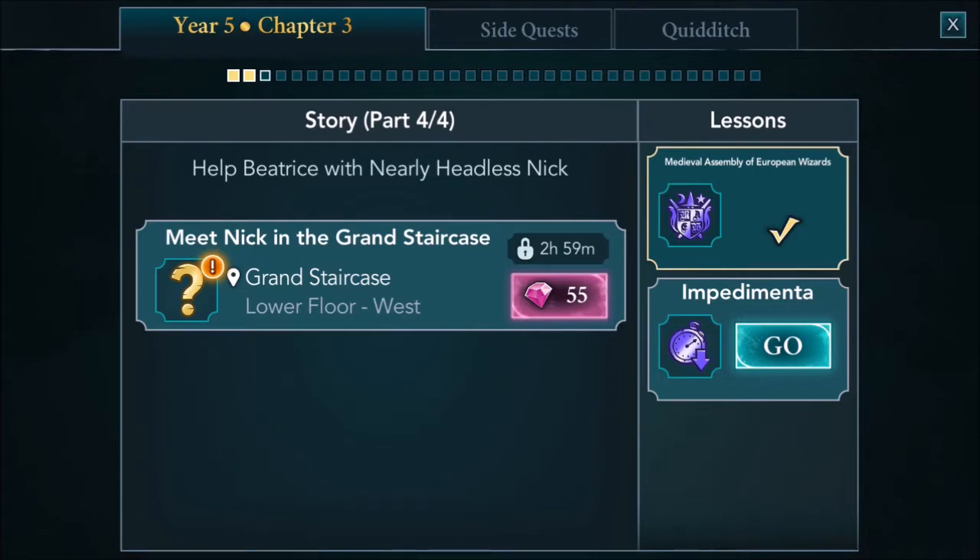Help Beatrice with Nearly Headless Nick. Meet Nick in the Grand Staircase - alright. So let's do the lessons first. Impedimenta - go to the Defense Against the Dark Arts classroom.